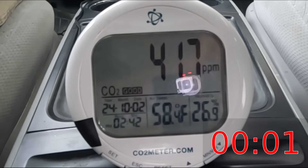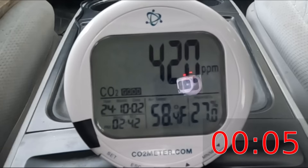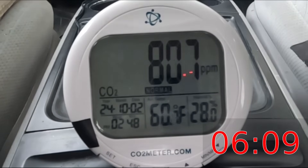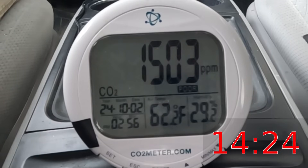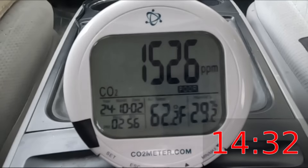The air quality meter starts out at just over 400 ppm, which is typical for fresh outside air. Fast forward to the end and we've reached 1500 after only 14 minutes. The meter is not only indicating 'poor' but it's also flashing a warning sign that we need new air.